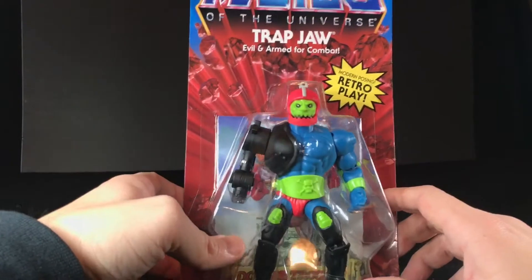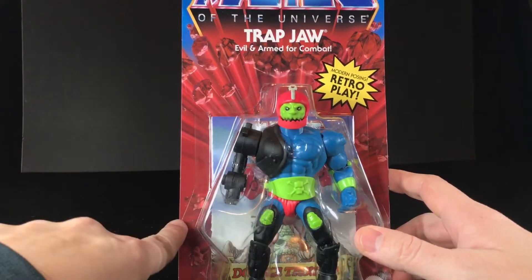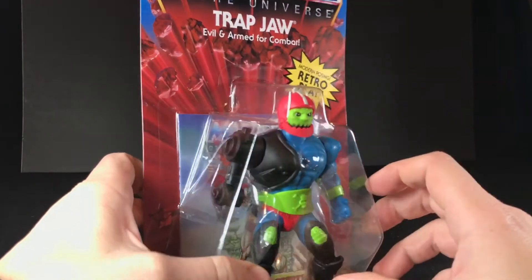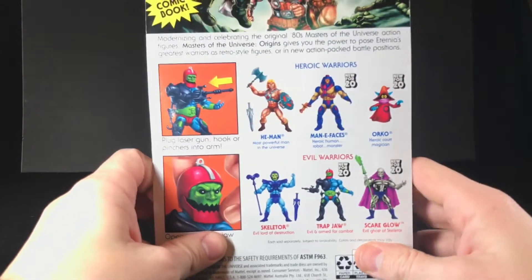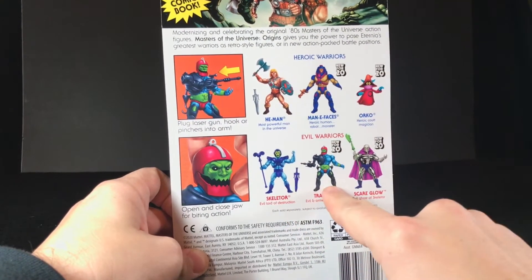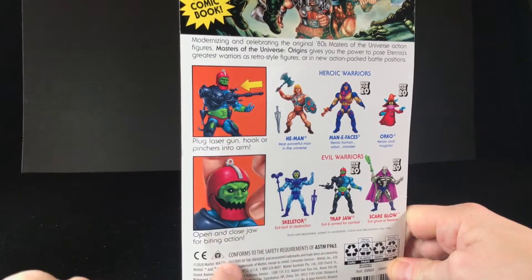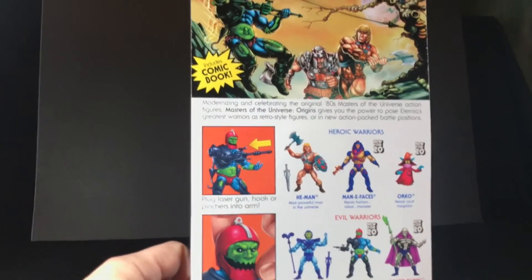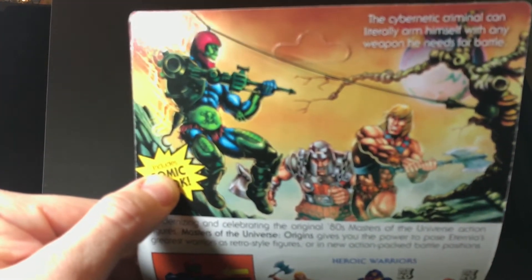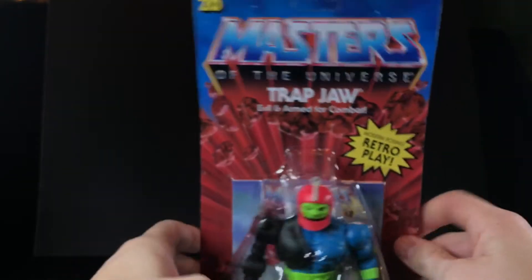Just got to find three more. I don't remember too much about the packaging of the old He-Man toys, but I do appreciate what they're trying to do — giving it that old classic look of the 80s toys. I ordered this from Walmart.com. It was one of those deals where it went up for sale at a random time during the day, and I was able to find it just by randomly checking. On the back you have the heroic warriors, the evil warriors, and a nice display of how to use his action features — plug his laser gun, hook pinchers into arm, open and close jaw for biting action. Because I got it from Walmart.com, it came unpunched at the top. Not that it matters because I'm going to pop this guy open.